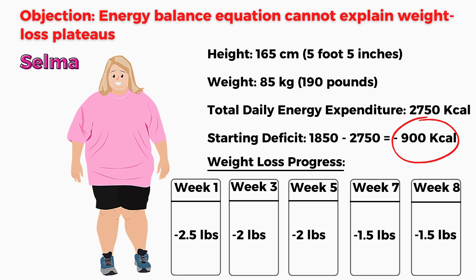But as time went by, her weight loss slowed down even though she kept doing the same exercise routine and ate the same number of calories. After 2 months of dieting, she is now losing about 1 pound less per week compared to her first week.